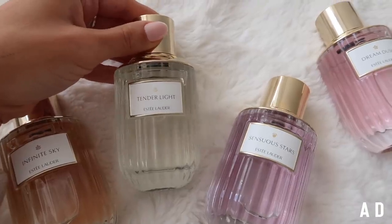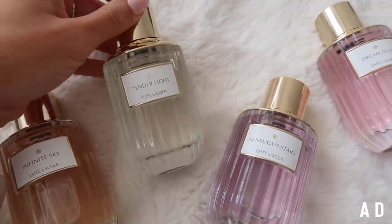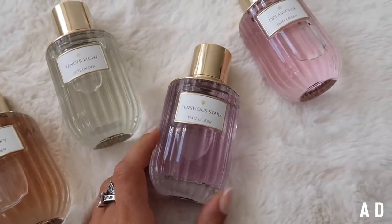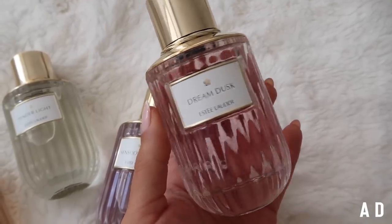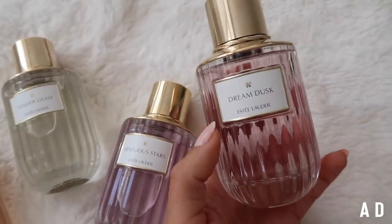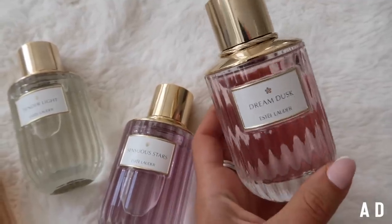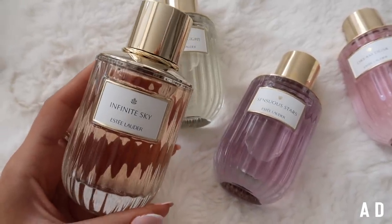In addition to Infinite Sky, we have Tender Light, which is a gorgeous citrus green fragrance meant to evoke feelings of positivity and joy. Then we have Sensuous Stars, which is a fruity sheer fragrance meant to evoke feelings of calm and happiness. And then we have Dream Dusk, which is a floral marine fragrance meant to be really uplifting and evoke feelings of cheerfulness — I'd say this is like the second one in the range that I like. I haven't tried all eight of them but I'm really excited to smell the other four. But Infinite Sky is the one I'm wearing this week — that spicy amber is gorgeous.